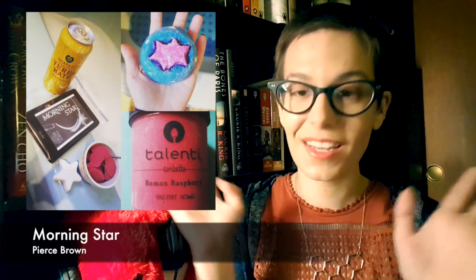Now that you have that background, the extra items I had for my Morningstar book bath were some red Roman raspberry sorbet by Talenti, and golden yerba mate to drink. So I had the Roman aspect, the colors, the stars, and the blue water — it was awesome.